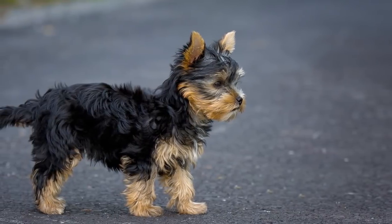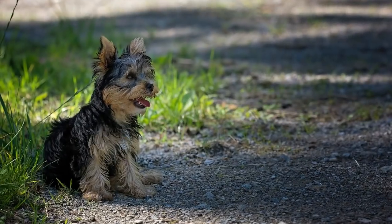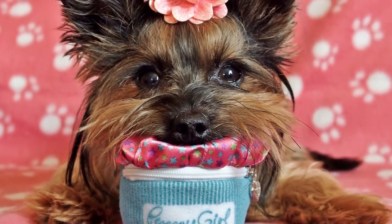Usually Yorkies weigh seven pounds and under, and are a micro 6 to 9 inches tall. They have long, soft, excellent coats and are considered mostly hypoallergenic, so those of you with allergies to dogs may find a fast friend in one of these. They aren't the most high-energy dogs in the world, and would love to take one or two walks a day and then just lie around and cuddle the rest of the night away.